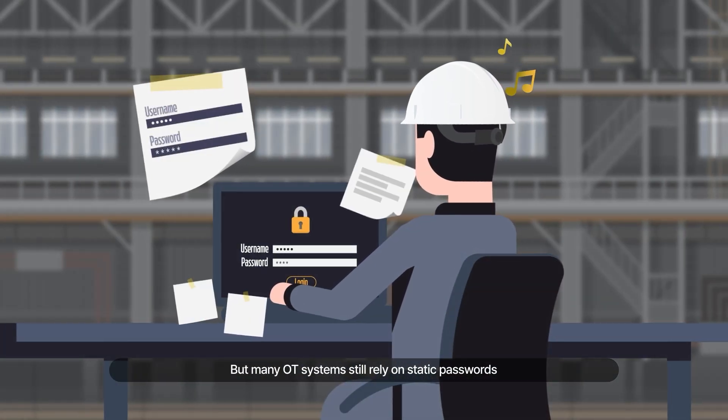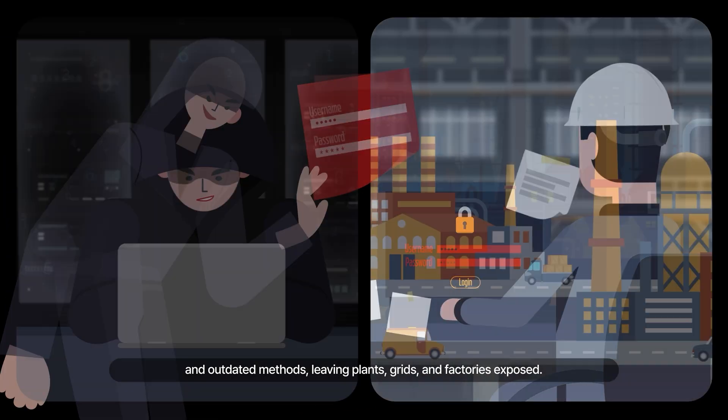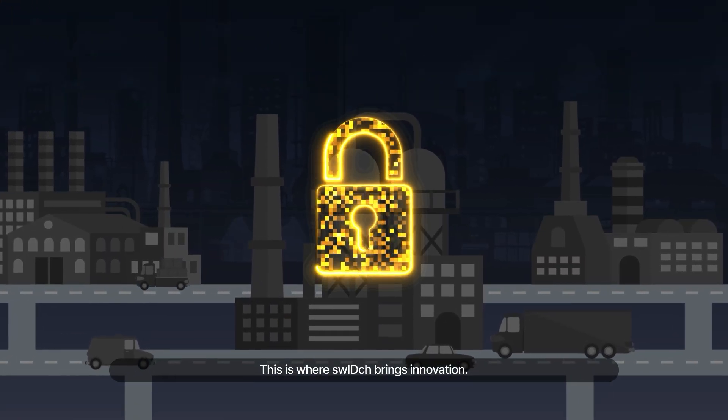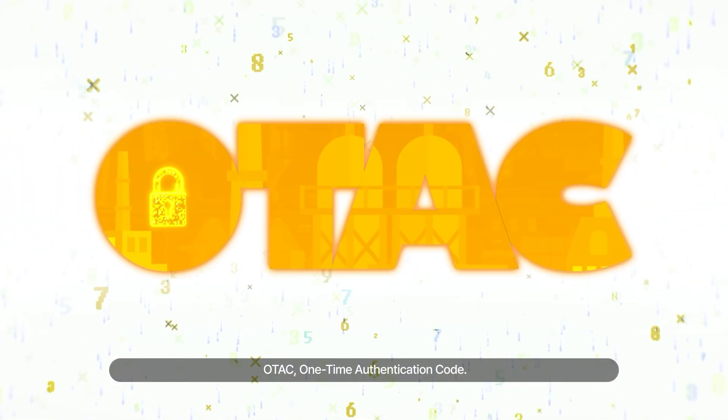But many OT systems still rely on static passwords and outdated methods, leaving plants, grids and factories exposed. This is where Switch brings innovation: OTAC — one-time authentication code.